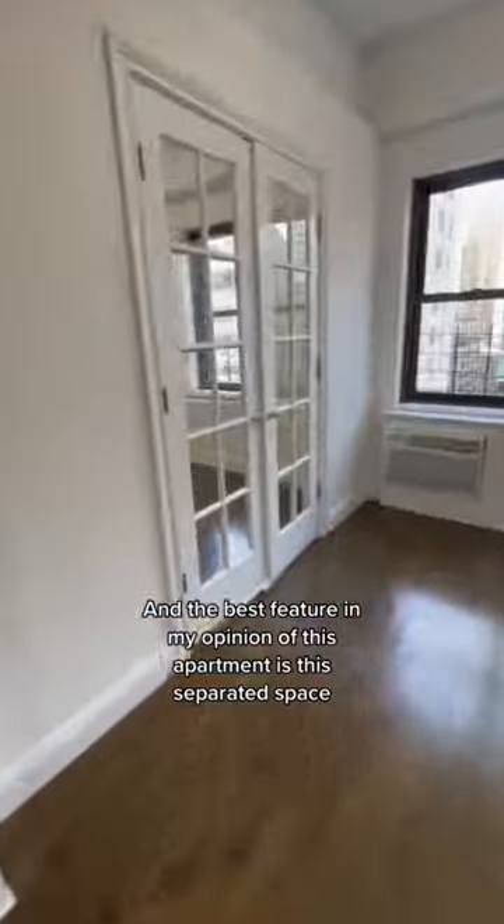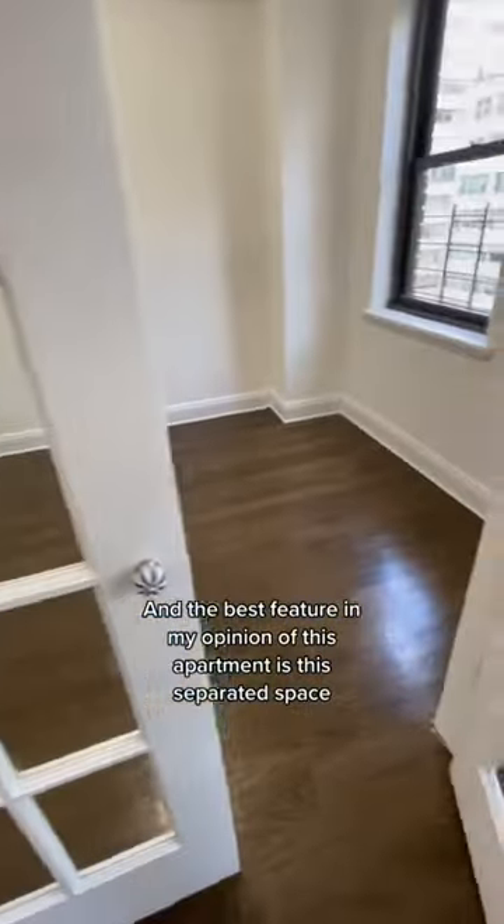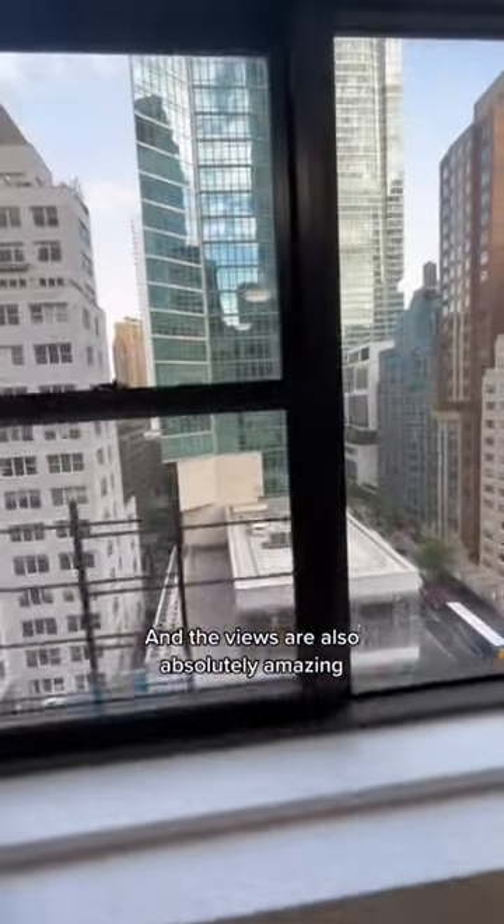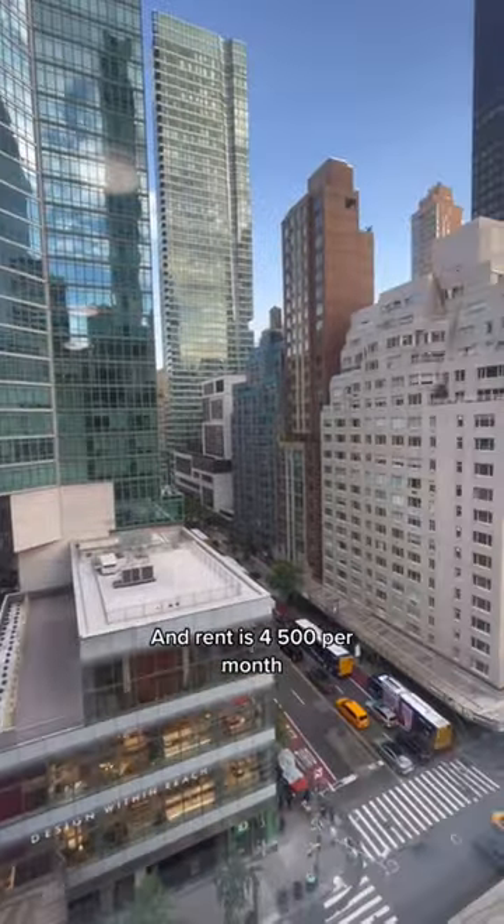One closet being motion-censored. The best feature in my opinion is this separated space, which could be used as a guest bedroom. The views are also absolutely amazing, and rent is $4,500 per month.